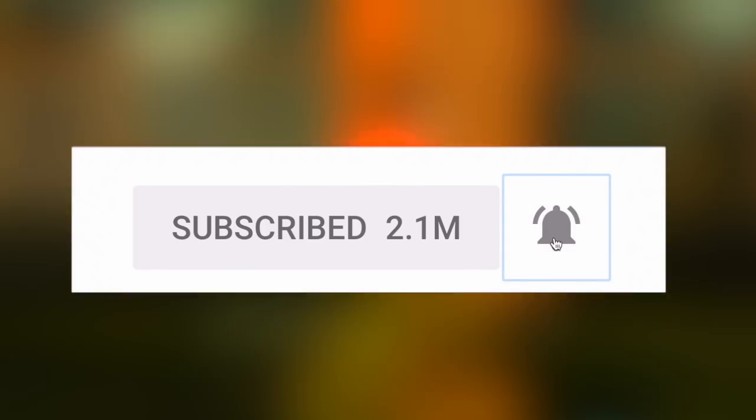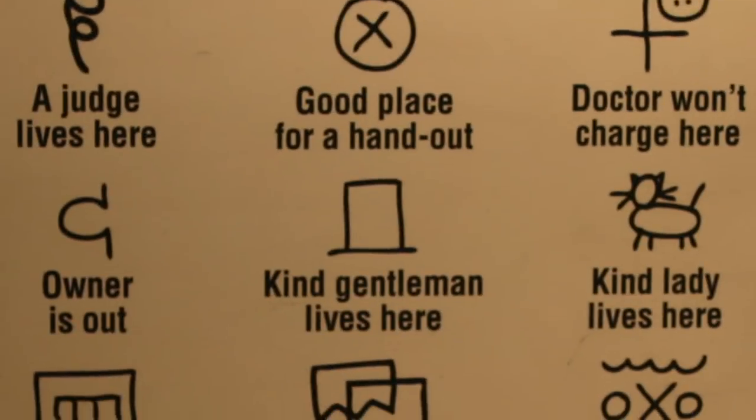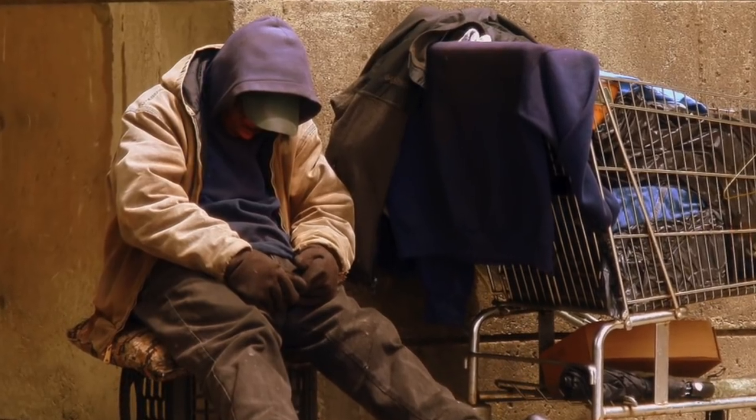Before we get into it, why not subscribe and press the notification bell too? So what are these signs I'm talking about? Well, what I'm talking about are called hobo signs — these are signs left by homeless people who visit different houses.